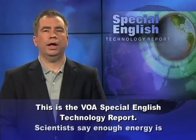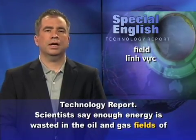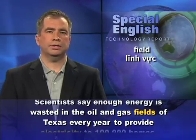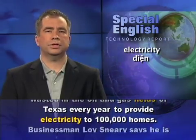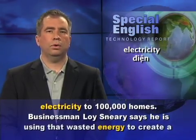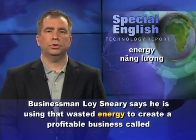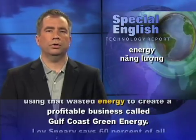This is the VOA Special English Technology Report. Scientists say enough energy is wasted in the oil and gas fields of Texas every year to provide electricity to 100,000 homes. Businessman Loi Sneary says he is using that wasted energy to create a profitable business called Gulf Coast Green Energy.